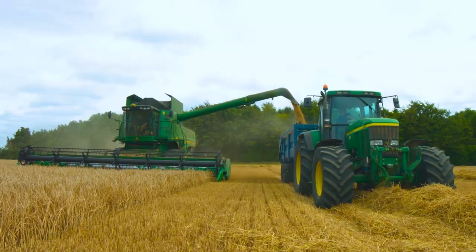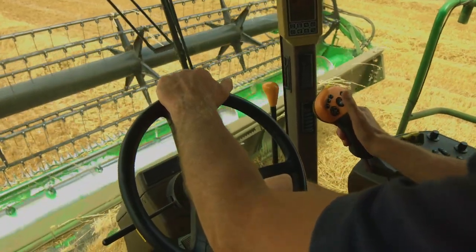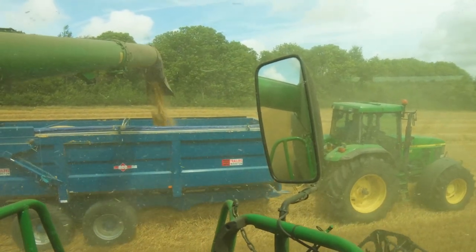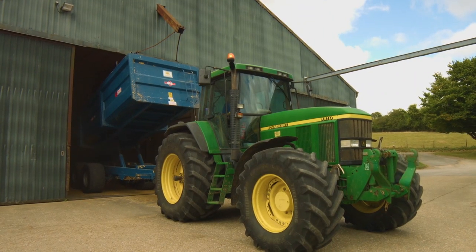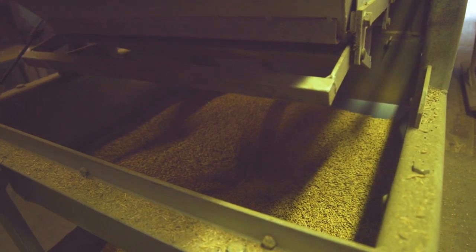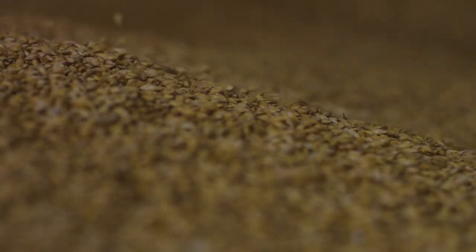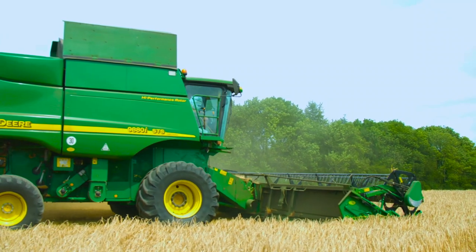The combine — that big massive green machine — the corn goes in the front, straw comes out the back, and in the middle is a big separation process that puts the grain into a big bin. We come in with tractors and trailers and haul the grain away to the grain store. The straw is baled for the cattle for bedding and livestock feeding. It needs dry weather — the grain has to be below 15% moisture content when we sell it to the grain merchant, so we really are reliant on sunshine.